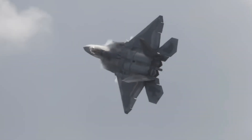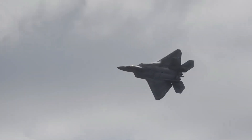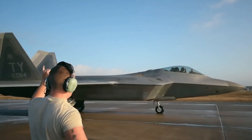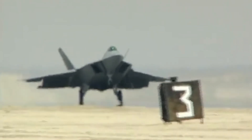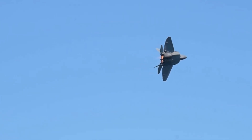After overcoming challenges in design, weight, and stealth optimization, the F-22 project was completed in 1997. The first official flight took place on September 7th of that year. After years of refinements and testing, it was officially introduced into the U.S. Air Force in 2005, becoming the world's first operational fifth-generation fighter jet.